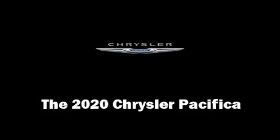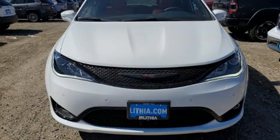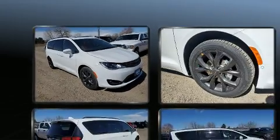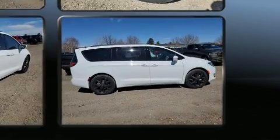Get excited about the 2020 Chrysler Pacifica. Under the hood you'll find a six-cylinder engine with more than 270 horsepower, and for added security, dynamic stability control supplements the drivetrain.